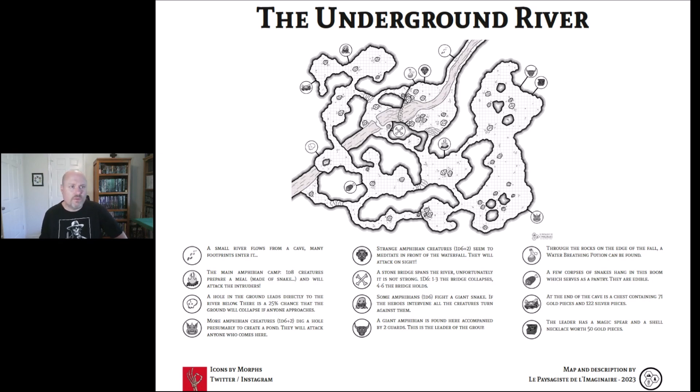In the northwest of that room, we've got a skull icon. It says a hole in the ground leads directly to the river below. There is a 25% chance that the ground will collapse if anyone approaches. That's above — so that's another way you could come into this underground river.